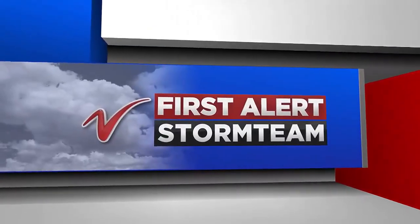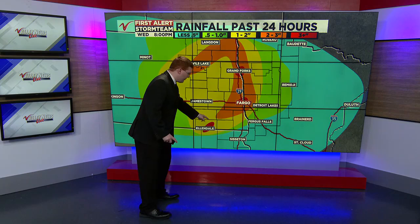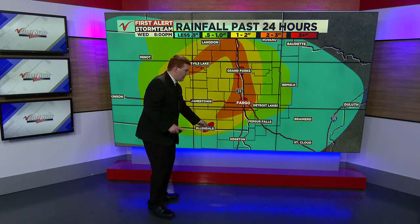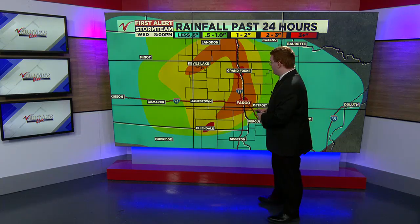This map isn't completely perfect, but here's the rainfall map that shows rainfall totals over the past 24 hours. Here's Allendale, which saw the highest rainfall amounts — I put a little red dot there to indicate where the highest rainfall total was on this map.